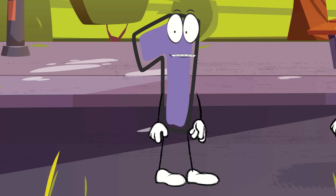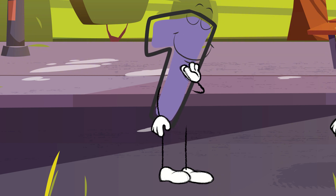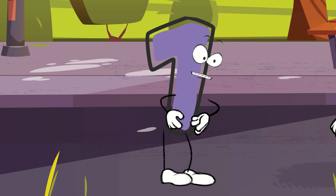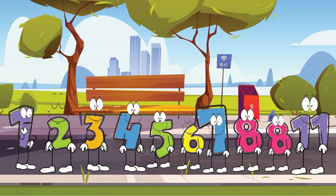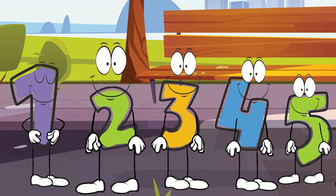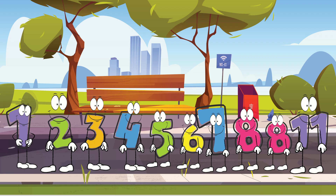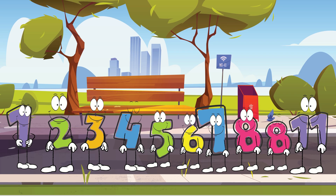Something is not right. Wait a minute — we have two eights and then eleven showed up too. But where are nine and ten? 'Great question, number one. Sometimes when we're missing a few numbers, we can use a handy little trick called subtraction. Subtraction helps us figure out how many we need by taking some away.'